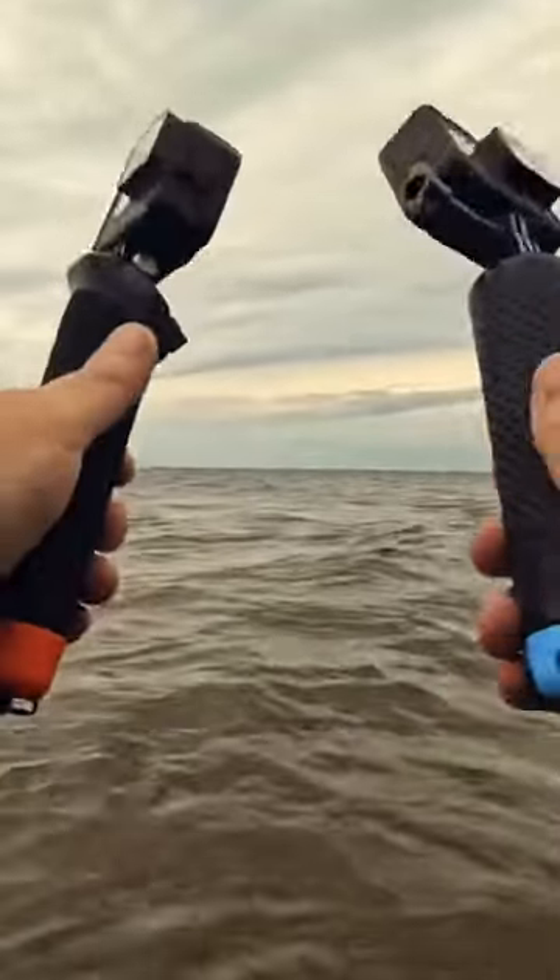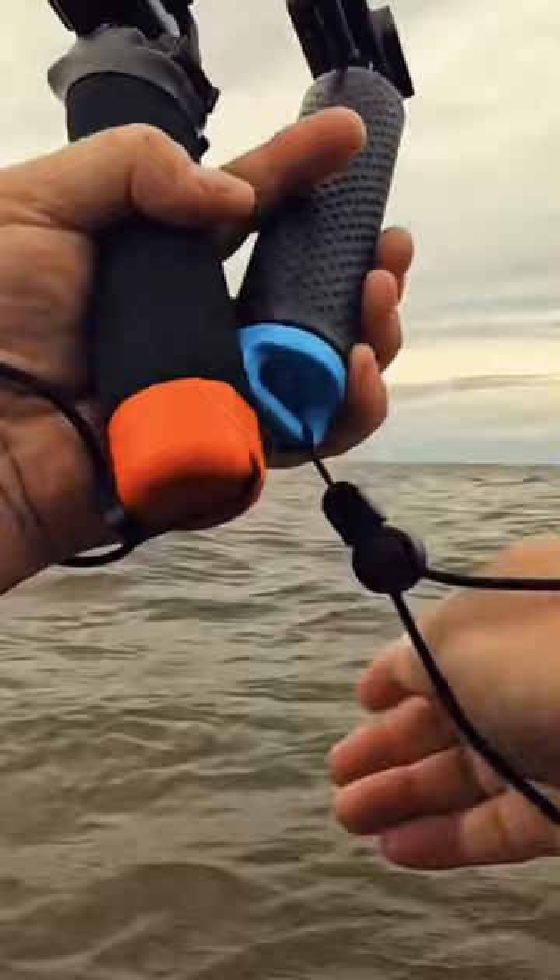The real test is going to be dropping them in the water and seeing if they float, how they float, how visible they are. So let's give it a shot. These waves — I don't want to lose them.